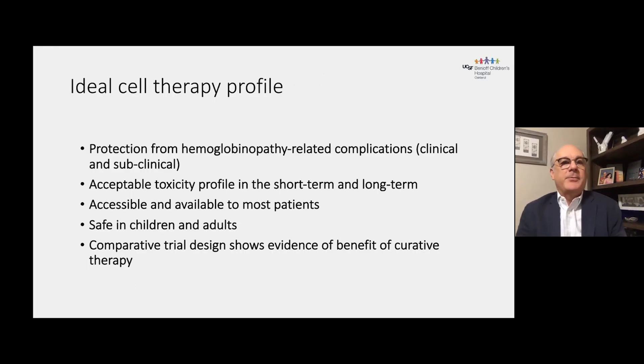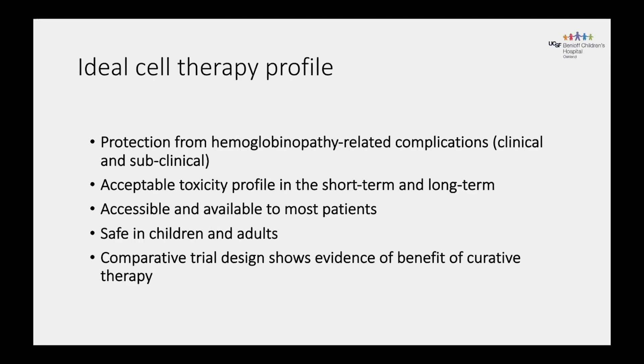In summary, I'd like to finish with the notion of the ideal cell therapy profile. It should protect from hemoglobinopathy-related complications, both clinical and subclinical. There should be an acceptable toxicity profile in the short and long term. It should be accessible and available to most patients, and safe in both children and adults. Ideally, a comparative trial design would show evidence of benefit of the curative therapy compared to existing supportive care treatments.